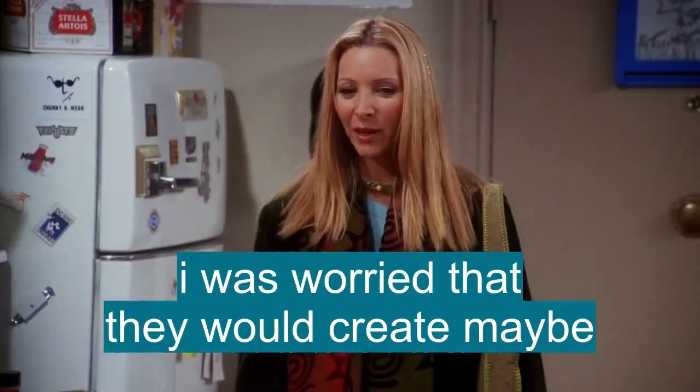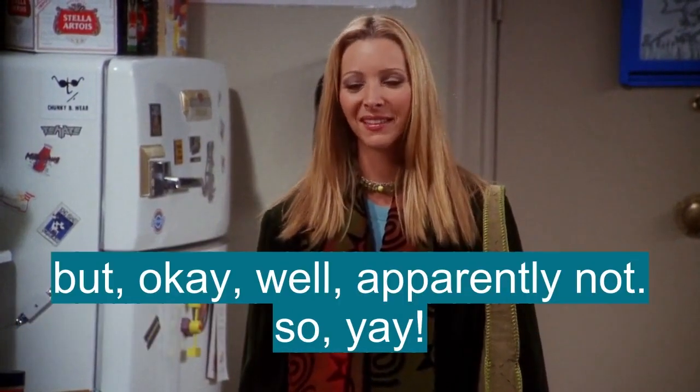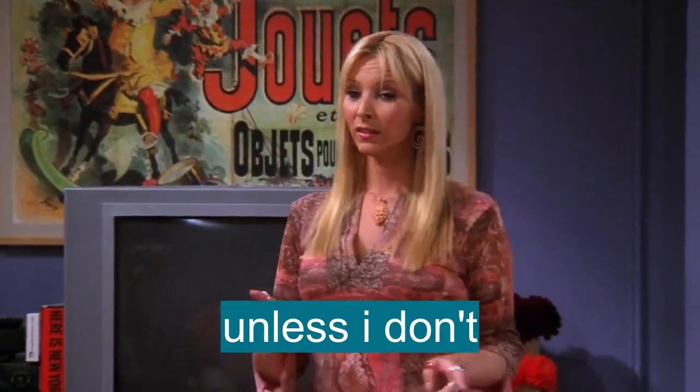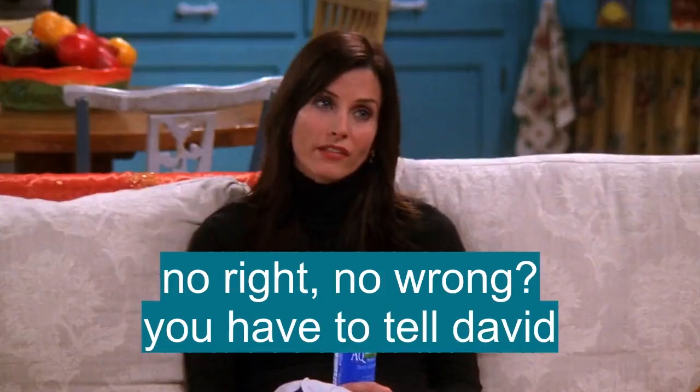I didn't do that. I was worried that they would create maybe an unbearable living situation, but okay, well, apparently not, so yay! Unless I don't. Complicated moral situation, no right, no wrong. You have to tell David, okay?